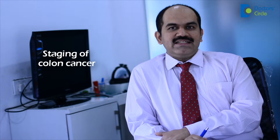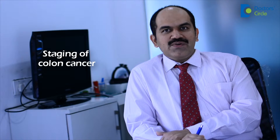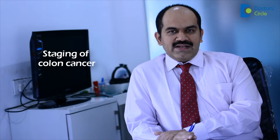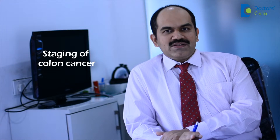Once a person is diagnosed with colon cancer based on the biopsy result, the next step would be to stage the disease — that is, to see how much it has spread, whether the disease is limited to the colon, whether it has spread in and around the colon, or whether it has spread far off to the liver and lungs. Tests like CT scan help us determine what stage the colon cancer is.